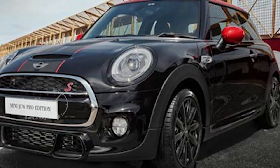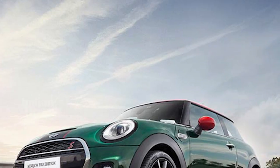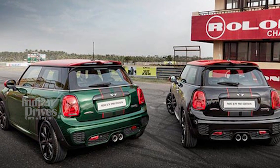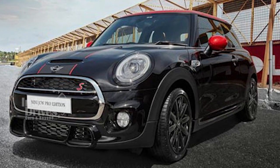The MINI JCW Pro Edition has been introduced in India at Rs 43.90 lakh, and only 20 units will be available for booking exclusively on Amazon India. The car will be available as a completely built-up unit in India.